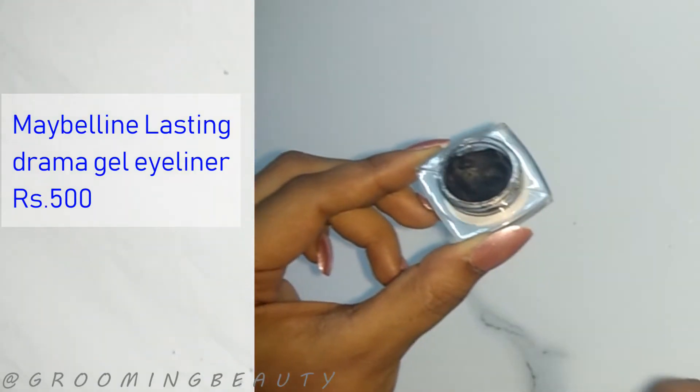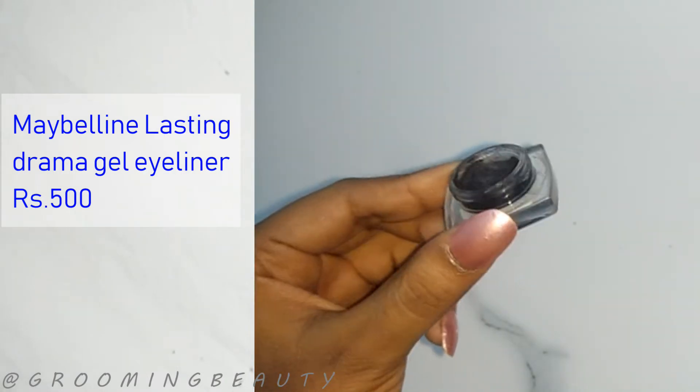The next product is the Maybelline gel liner. This is a really popular product and a lot of people love it, but I've only used it once or maybe twice because this gel liner dried up completely within one month. I can't even use it anymore.